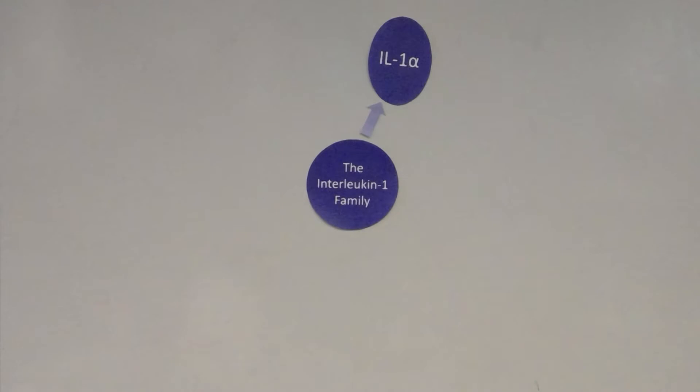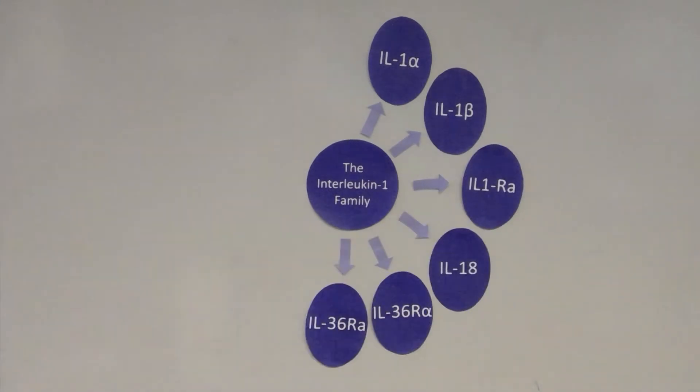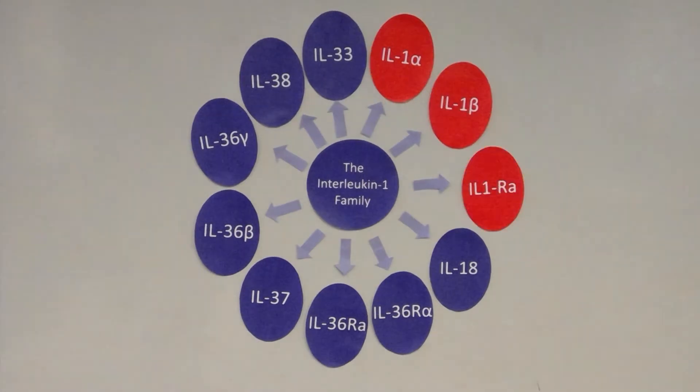The interleukin 1 family of cytokines is made up of 11 proteins encoded by 11 distinct genes in humans. Interleukin 1 type cytokines are mediators of innate immune reactions. Specifically, interleukin 1 alpha and interleukin 1 beta are involved in pro-inflammatory response, while interleukin 1 receptor antagonist functions as an inhibitor for both.